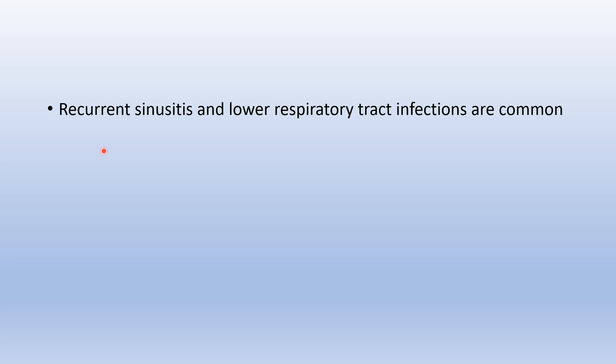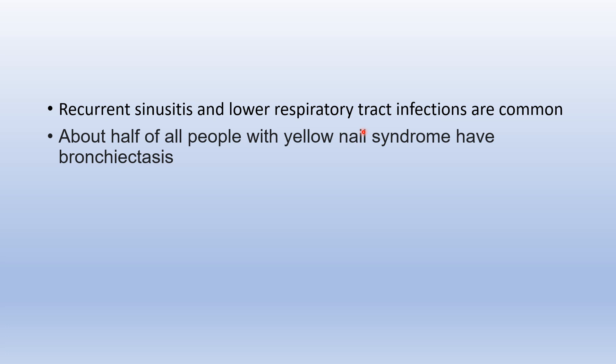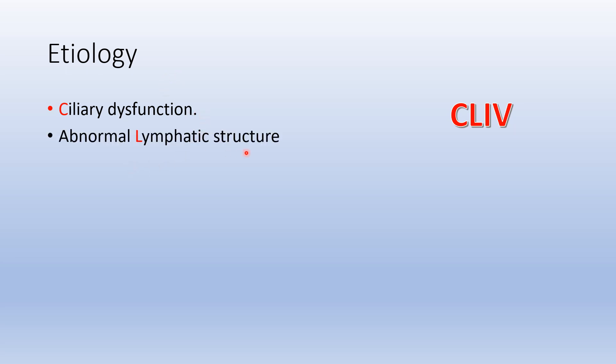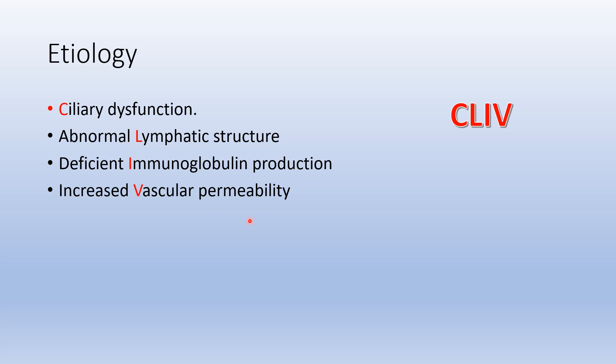Other features associated with Yellow Nail Syndrome include recurrent sinusitis and lower respiratory tract infection. Almost half of patients have bronchitis. It has also been associated with drugs such as penicillamine. The presumed etiology can be remembered as CLIP: Ciliary dysfunction, abnormal Lymphatic structure, deficient Immunoglobulin production, or increased vascular Permeability.